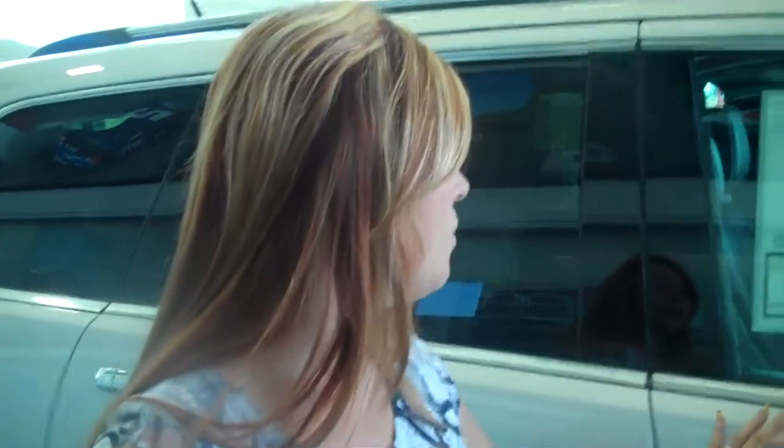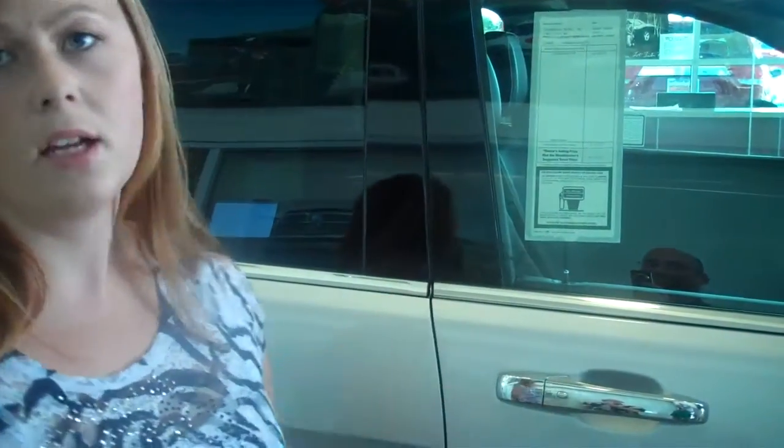This vehicle is equipped with a new feature called the passive entry feature. If I press here, it'll lock the car. But if I have the key in hand, I can just put my hand here and it'll automatically unlock it, which is a great feature especially for somebody who is going grocery shopping and has tons of stuff in their hands. All they have to do is put their hand there as long as it's within a certain number of inches.